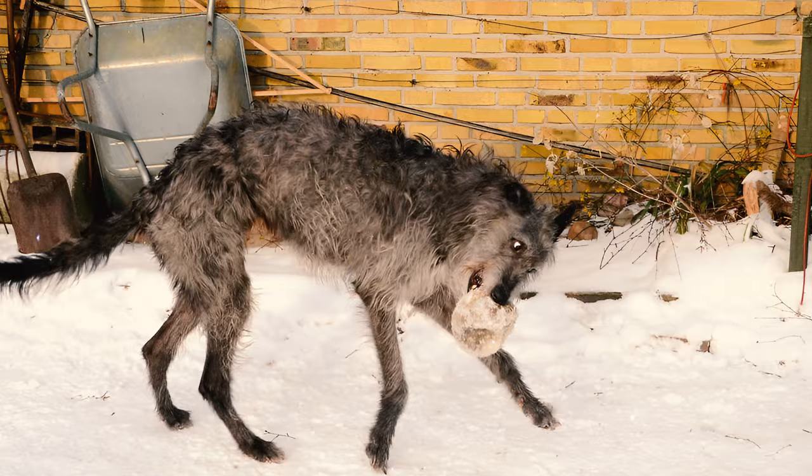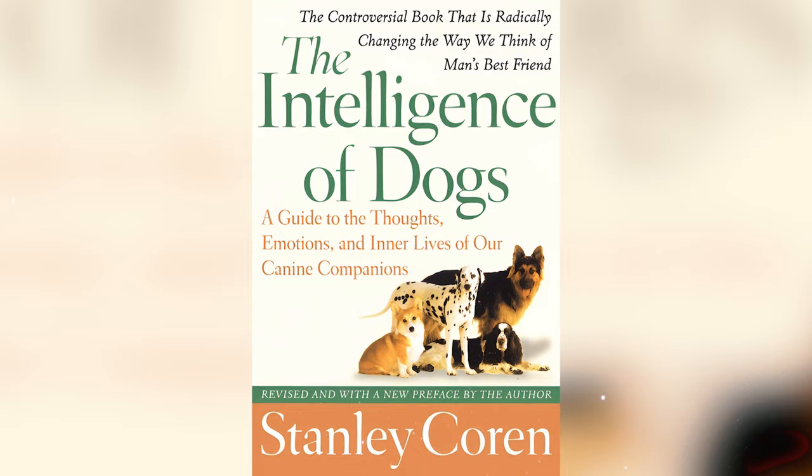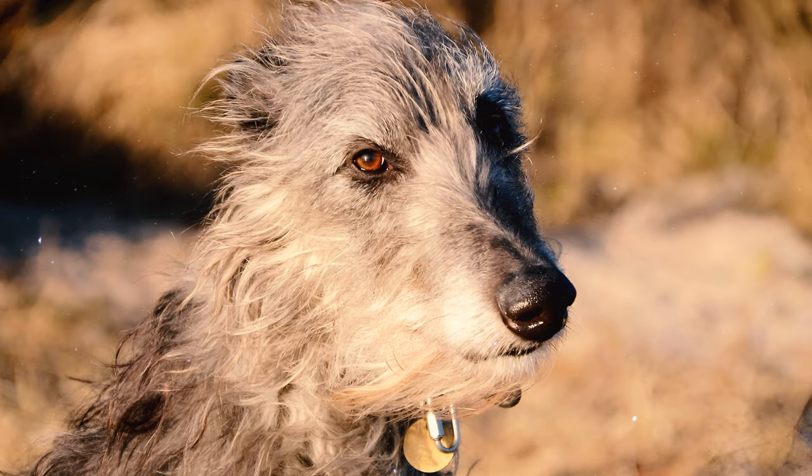Number 9: The Scottish Deerhound is ranked 47th among 130 total dog breeds in Stanley Coren's list of most intelligent dogs. They typically require 25 to 40 repetitions, and they obey the first command 50% of the time.